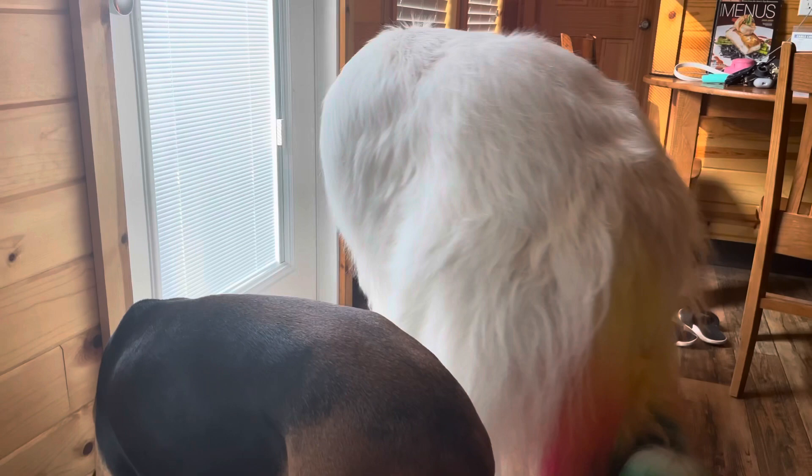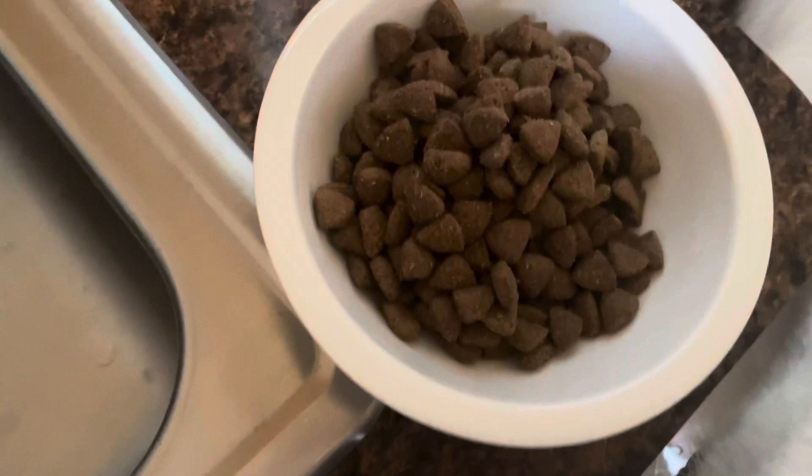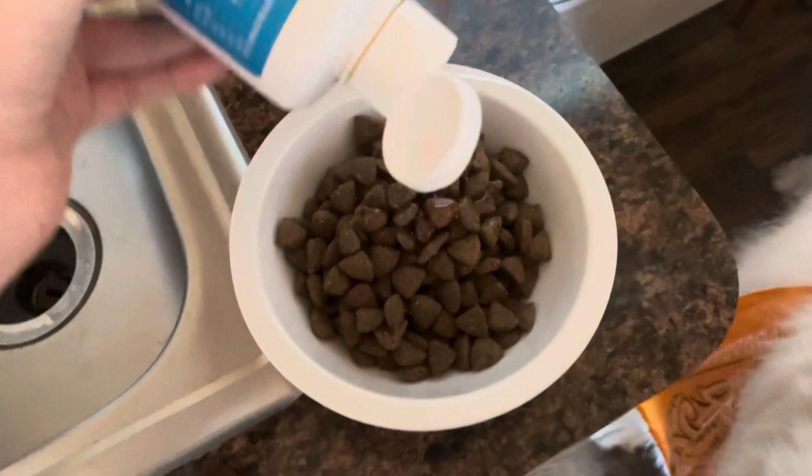He chooses when he gets to eat — his bowl is put in a different room and he's allowed to go in there and eat whenever he wants. That's just what works for him. This video is from vacation, so that's not exactly seven cups in that bowl. On vacation he does not like to eat his food like normal, so I do have to add a little bit of toppers to get him to eat.